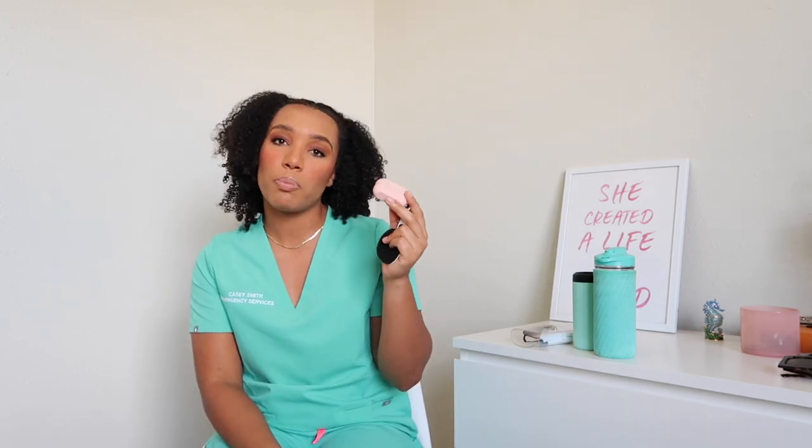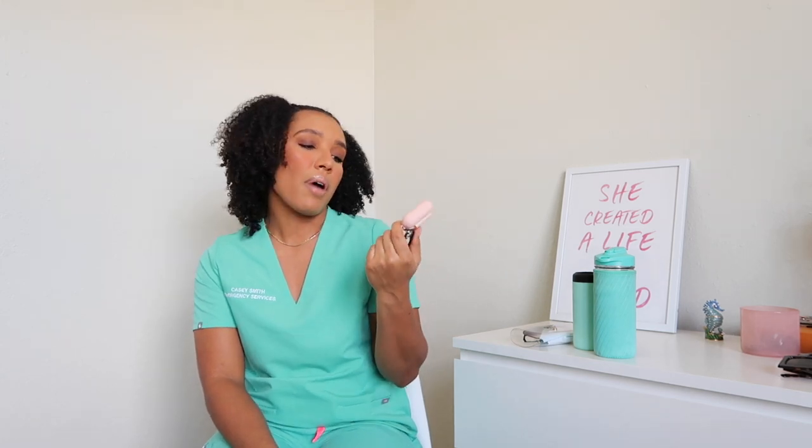These are my AirPods Pro, just in a cute little case. I do sometimes have downtime so I could listen to a lecture or whatnot. Very recently I have not had time to do that because the ER has been absolutely crazy.